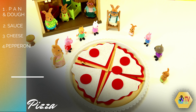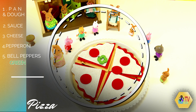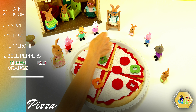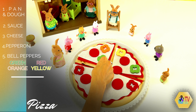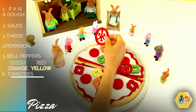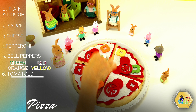Next step is bell peppers. We have green bell peppers: one, two. We have red bell peppers: one and two. We also have two orange bell peppers. And we have two yellow bell peppers: one and two. Next let's put our tomatoes. We love tomatoes: one, two, three and four pieces of tomatoes.